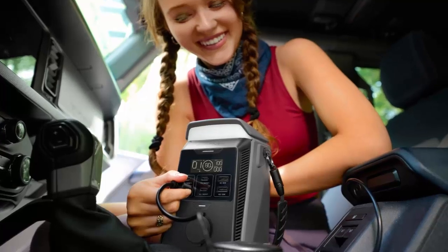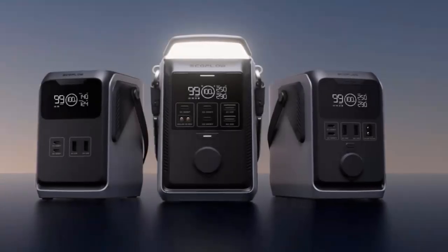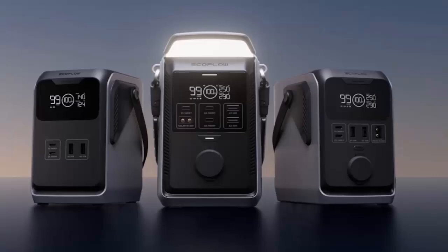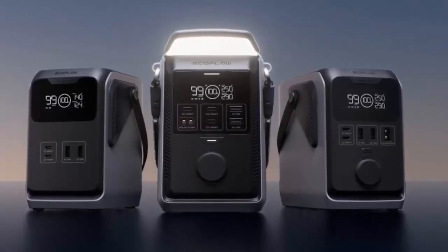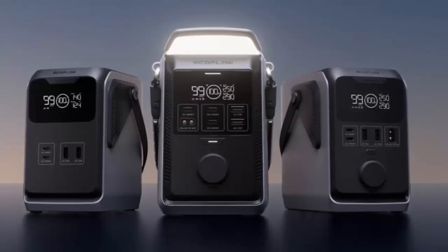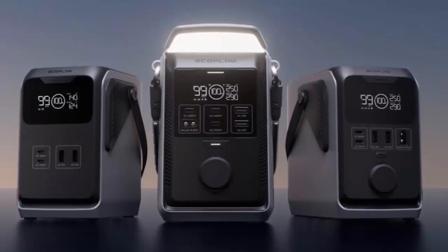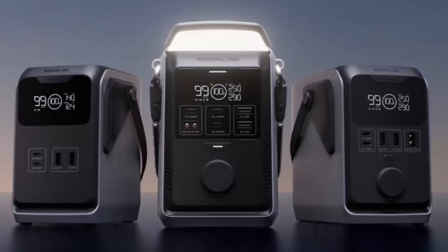The Trail Plus 300 DC takes it a step further with companion app control and a built-in multi-function camping light. You can monitor power usage, schedule charging, and light up your campsite all from one smart device. The EcoFlow Trail series is your off-grid companion — pre-order now in Europe and get ready to explore without limits.